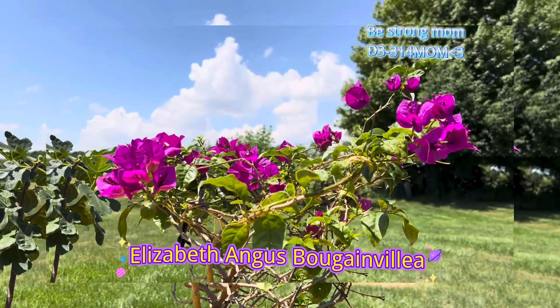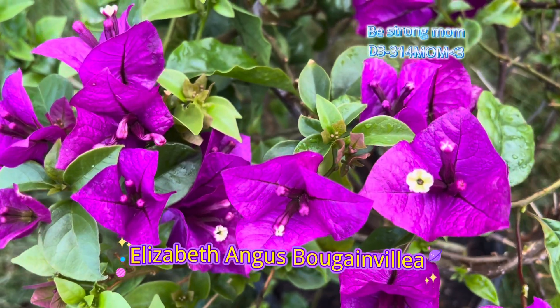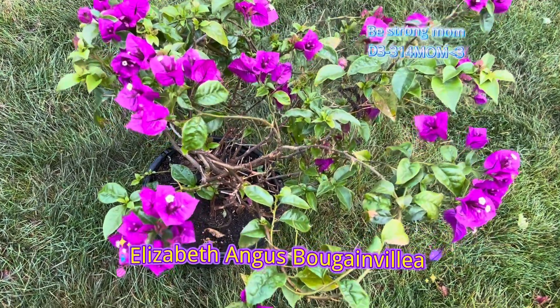Hello, friends. Today's video will show you a tropical plant named Elizabeth Angus Bougainvillea. Elizabeth Angus has small thorny protrusions.